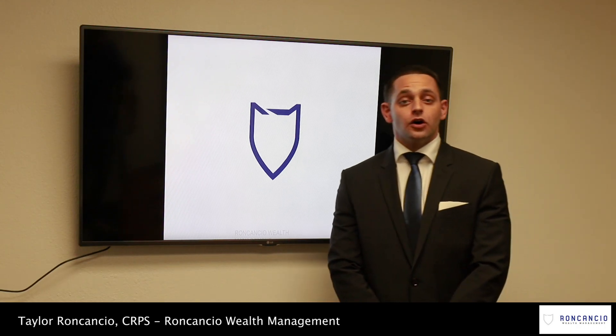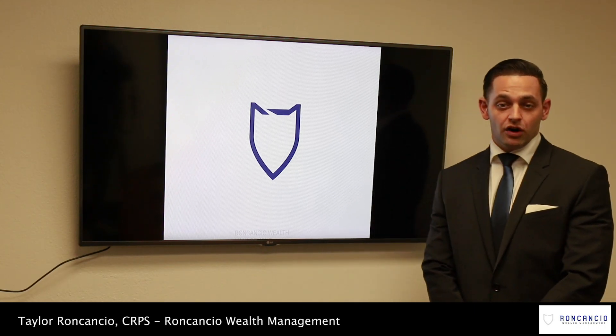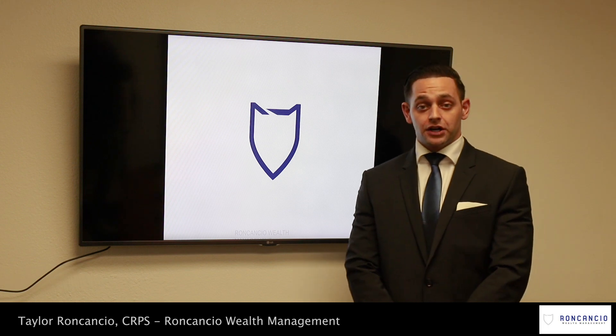I'm Taylor Ronconcio, Founder, CEO, and Senior Portfolio Manager of Ronconcio Wealth Management. I'm giving our monthly market update today.